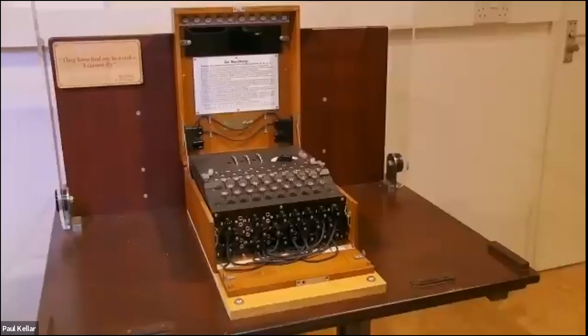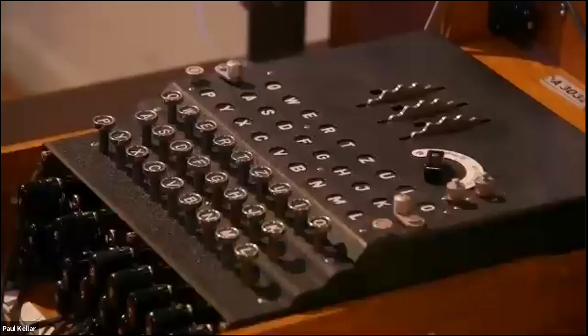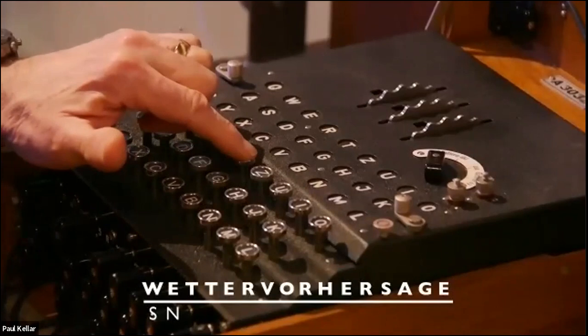This is the Bombe Gallery at the National Museum of Computing at Bletchley Park. What we're going to try and show you today is how the Bombe was designed, built, and used to break the Enigma codes. So the first thing to do is to know your enemy — this is the Enigma.